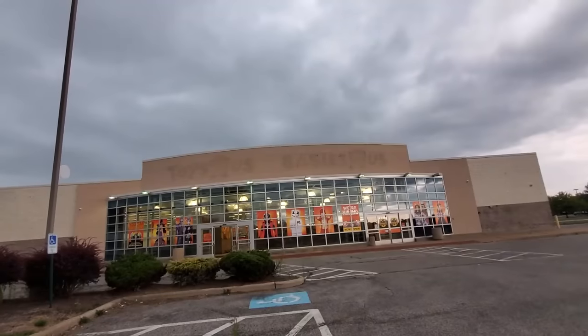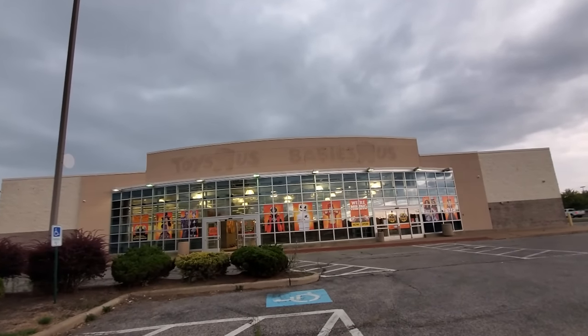Alright guys, holy crap, we are in Copley, Ohio today. Look at the sky up here. Look at how spooky and awesome this is. It is a perfect day to be going in and exploring a Spirit Halloween inside a former Toys R Us and Babies R Us.